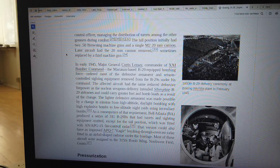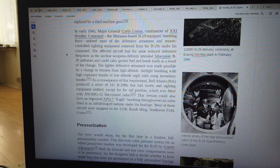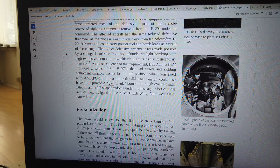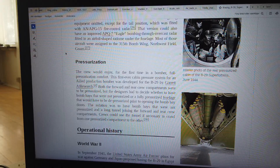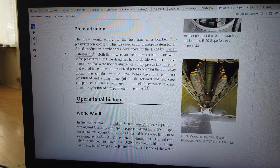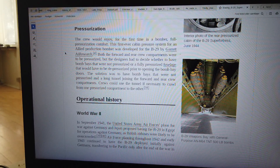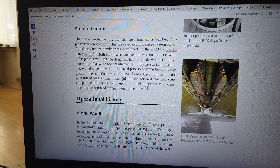In early 1945, Major General Curtis LeMay, commander of XXI Bomber Command, the Marianas-based B-29-equipped bombing force, ordered most of the defensive armament and remote-controlled sighting equipment removed from the B-29s under his command. The affected aircraft could carry greater fuel and bomb loads as a result. The lighter defensive armament was made possible by a change in mission from high-altitude daylight bombing with high-explosive bombs to low-altitude night raids using incendiary bombs.